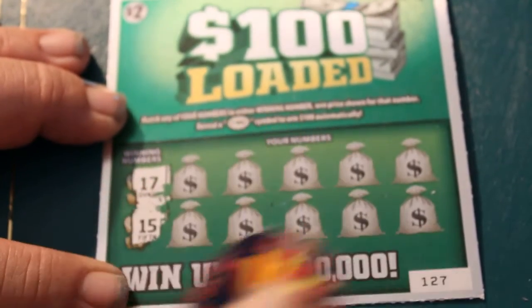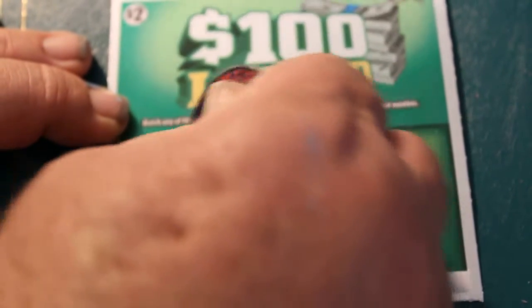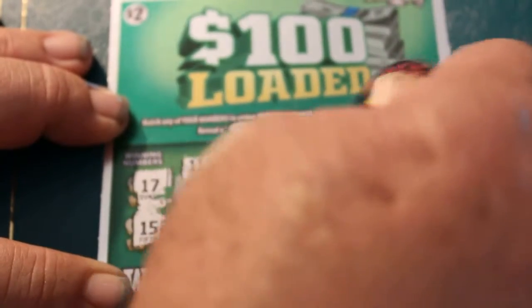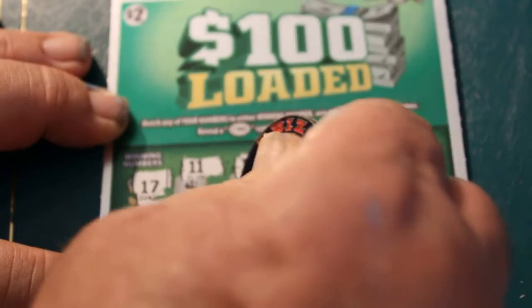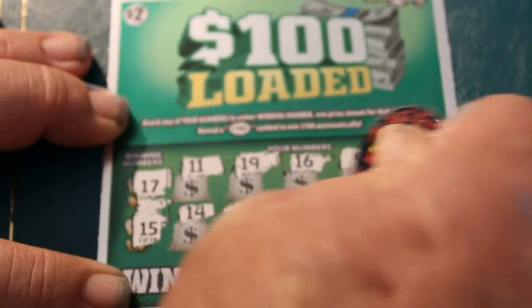Ticket 127. Winning numbers: 17 and 15. Numbers: 11, 19, 16, 9, 1, 14, 3, 4, 12, and 10. Nothing there.